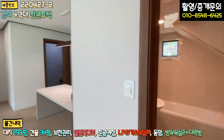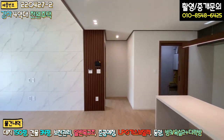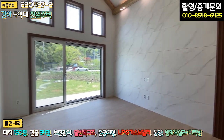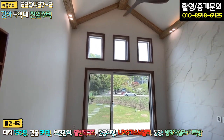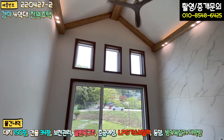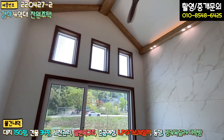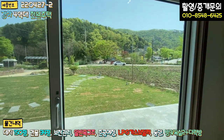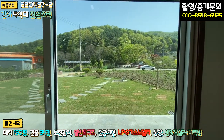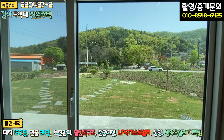거실은 다락방까지 연결되는 층고가 굉장히 높고, 천장에는 실링팬이 설치되어 있습니다. 전면 창도 굉장히 큰 통창으로 시스템 창호로 시공되어 있어서 일조량 면에서 큰 장점이 있습니다.